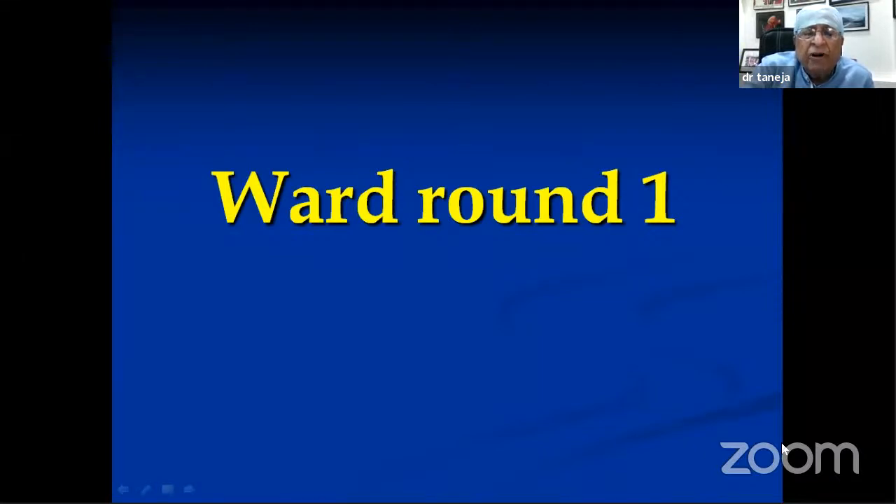We started postgraduate courses and realized they were very helpful. After taking so many examinations, we found that one of the weakest parts among students was the ward round. The ward round carries 40 marks and you can secure up to 30-35 marks. If you do well in the ward round, you can have very bright chances of clearing the exam, especially if you haven't done very well in short cases or the table viva.